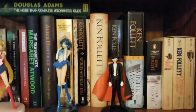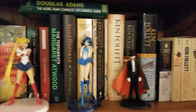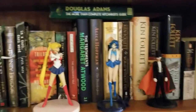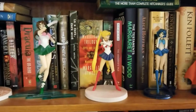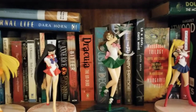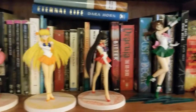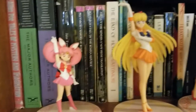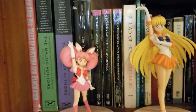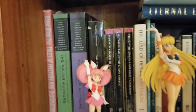On our second shelf down, we've got some Ken Follett and some more Sailor Moon figurines. We've got some Margaret Atwood, some Hitchhiker's Guide to the Galaxy. This shelf is kind of a mix of contemporary and horror. Over here we've got some more literary stuff — Jane Eyre, The Iliad, you know, fun things.